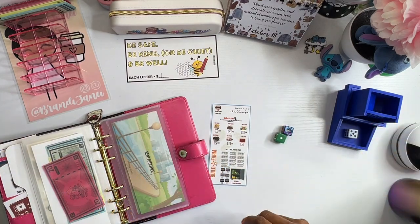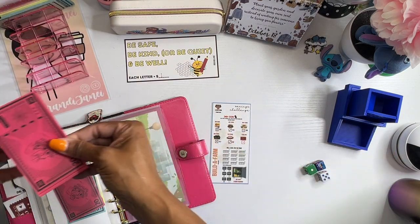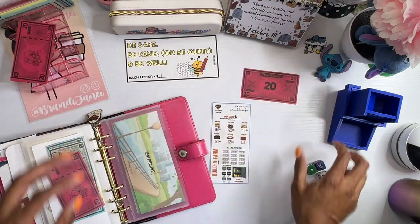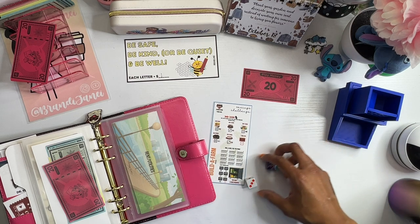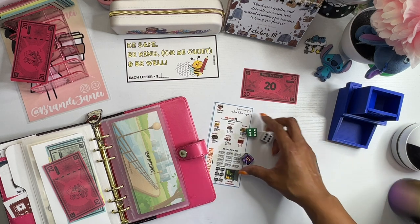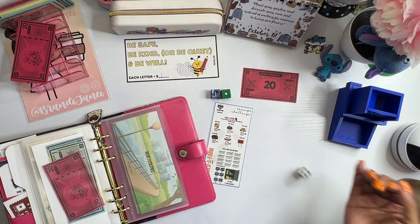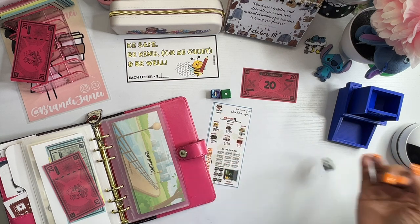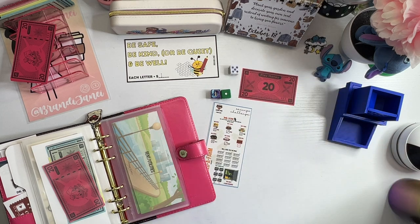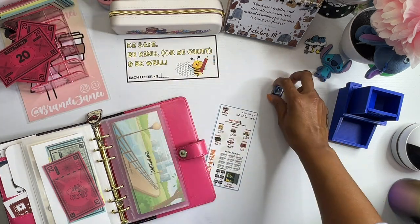Let's try it again. Spin number one - nothing. Spin number two - nothing. Spin number three. Number four, five, six, seven, eight, nine, ten. We didn't win this time. We have two spins left.